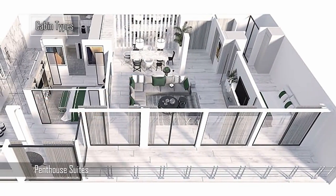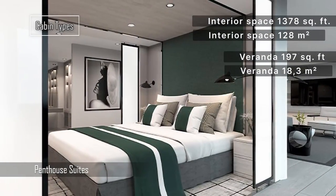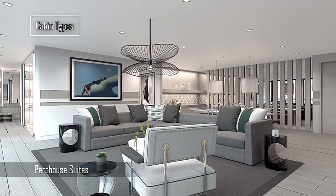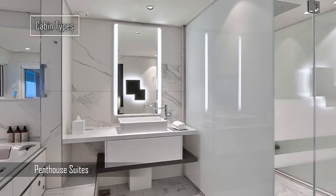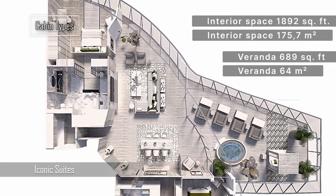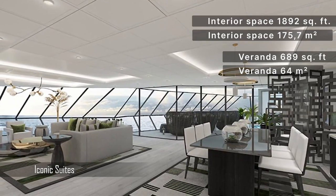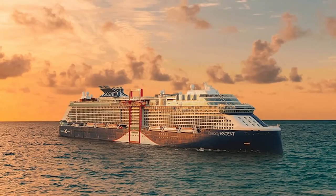The Penthouse Suites sprawl over 1,378 square feet with a 197 square feet veranda, featuring a primary bedroom, bathroom, dressing room, living and dining area, guest bedroom, bathroom, terrace, and a private hot tub. The Iconic Suites span a vast 1,892 square feet with a 689 square feet veranda, making them the most luxurious and largest suites in the fleet.